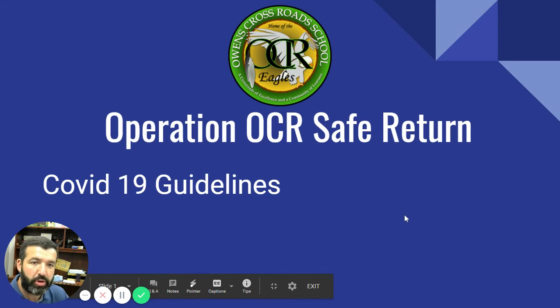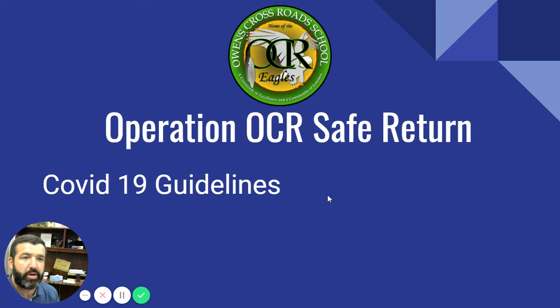Hello again Orange Crossroads students and families. This is another video in the series of Operation OCR safe return COVID-19 guidelines.